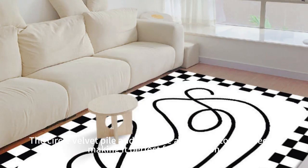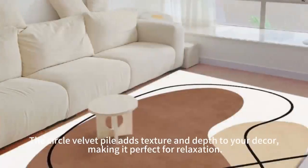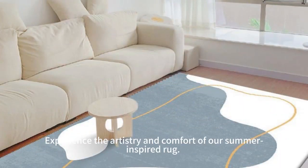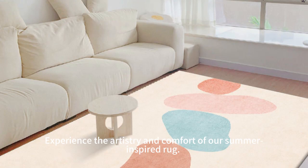The circle velvet pile adds texture and depth to your décor, making it perfect for relaxation. Experience the artistry and comfort of our summer-inspired rug.